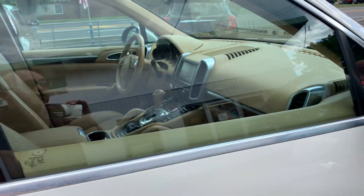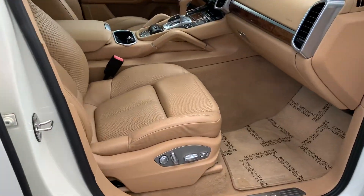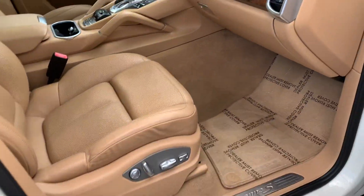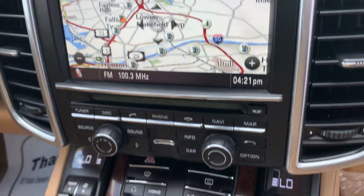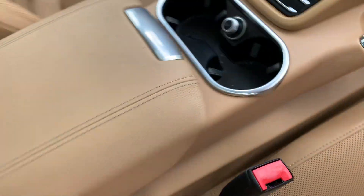Wait till you see the interior. Look at this — we got the saddle leather interior, we got the wood grain trim, we got the navigation, we got buttons on top of buttons on top of buttons.